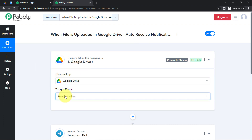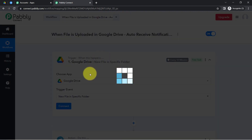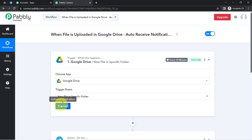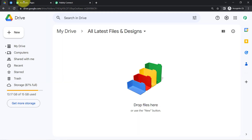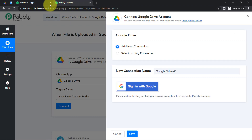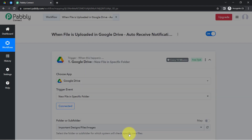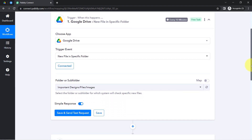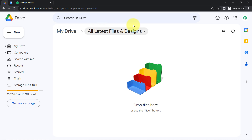Let us first connect Google Drive with Pabbly Connect so that every time a new file is added in a specific folder it triggers the automation — you can read here: 'triggers when a new file is added into a specific folder.' To connect Google Drive, click on 'Connect,' then 'Add a New Connection,' and provide access to the drive where you will be uploading files. All folders available in your Google Drive will appear, so I am going to select the 'All Latest Files and Designs' folder.